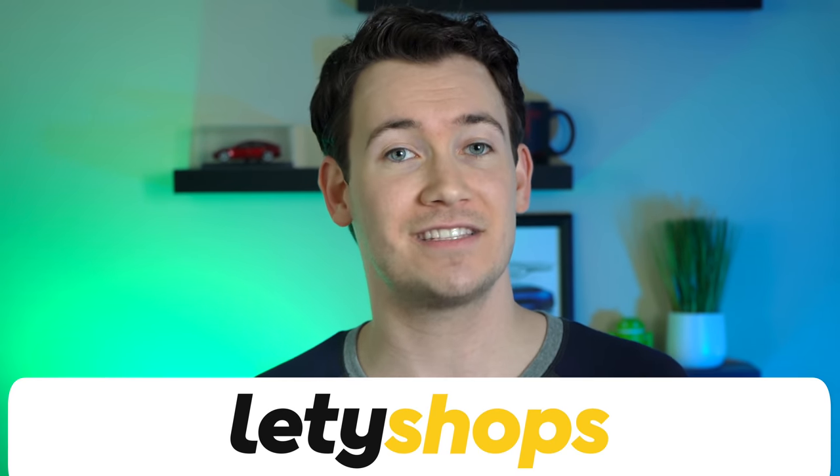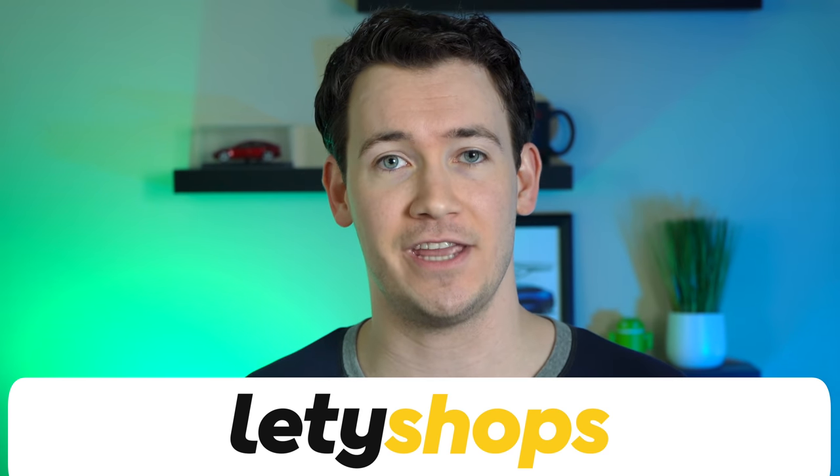Before we dive into those features, a word of warning: if you live outside of the US, or if you're in the US but don't use the US English version of the Google Assistant, some of the features demoed in this video may not have rolled out to you just yet. Special thanks to Letty Shops who partnered with us to bring you this video.